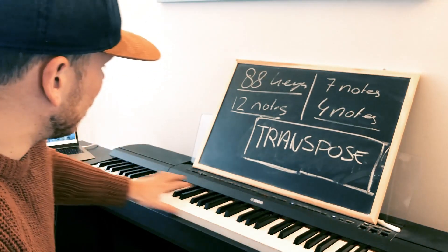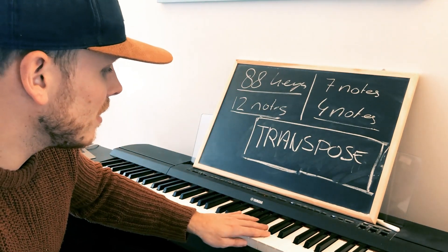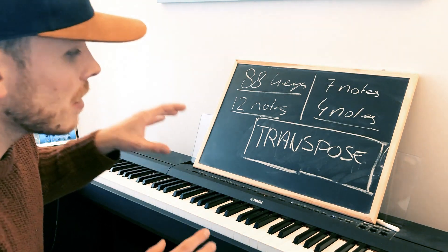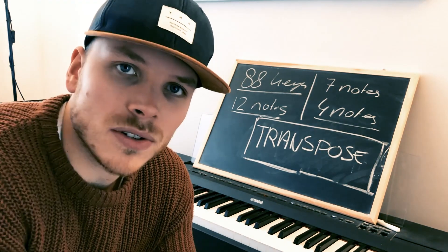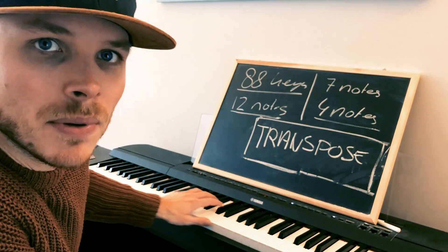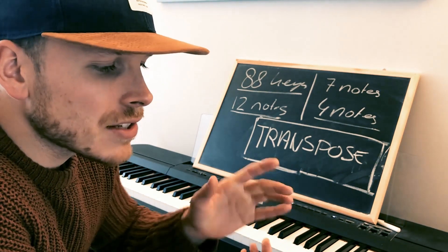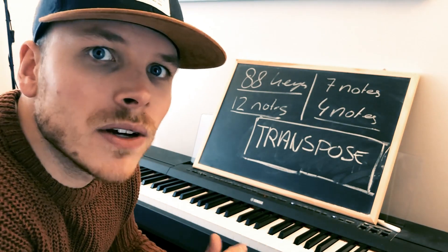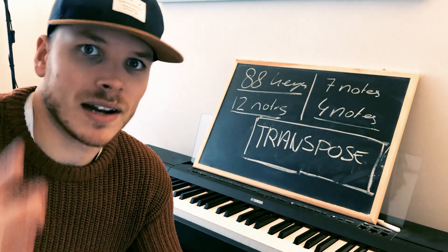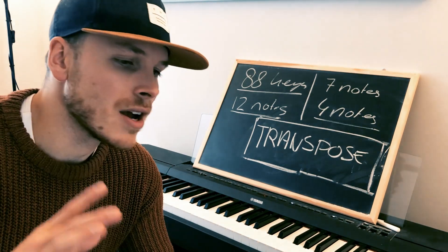When you look at the piano you see that it has 88 keys and you don't know which keys to press. But then when you start to talk to somebody who knows a little bit about the piano, they tell you: yeah, that's 88 keys but there's only 12 notes. As soon as I figured out that there's only 12 notes I got really excited, because 12 is something I can manage — 88 is too much, but 12 I can handle.